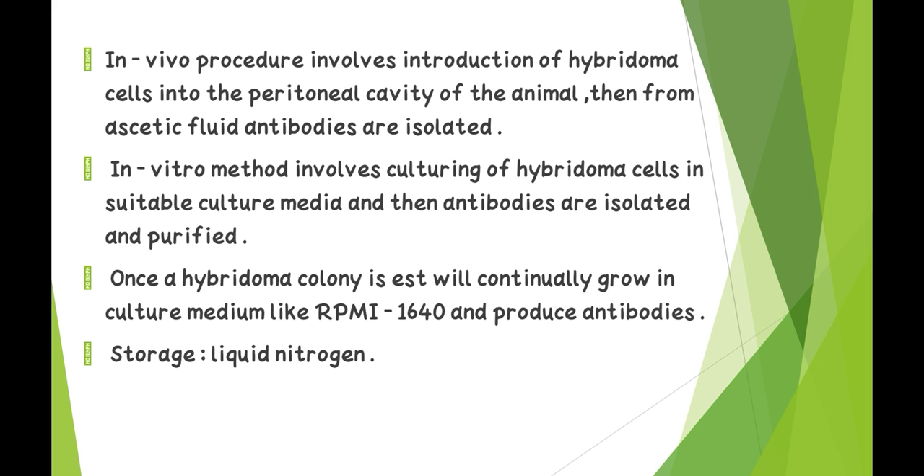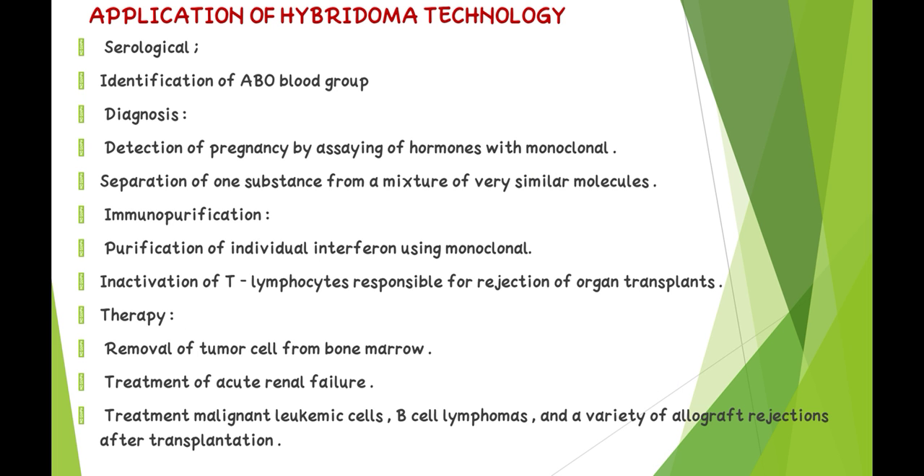Once a hybridoma colony is established, it will continually grow in culture media like RPMI 1640 and produce antibodies. Hybridoma cells are stored in liquid nitrogen.